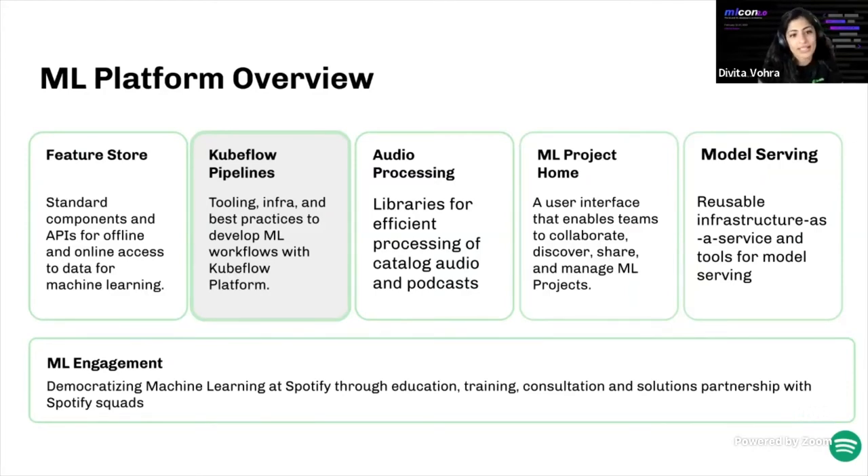Finally, we have our ML engagement squad, which spans all core products in the ML platform. They're largely focused on democratizing ML at Spotify through education, training, consultations, and partnership with Spotify squads.